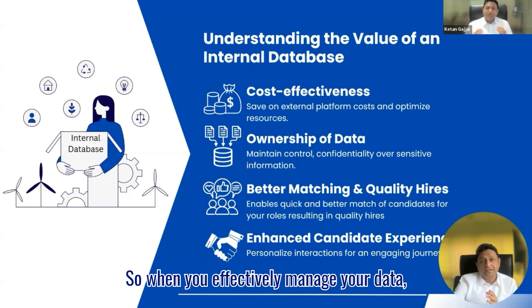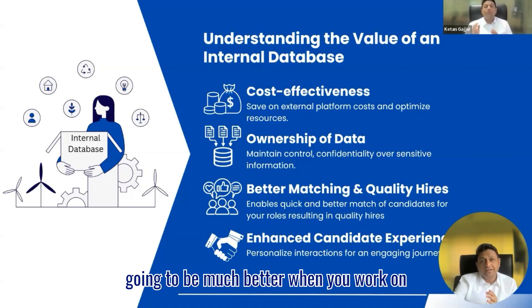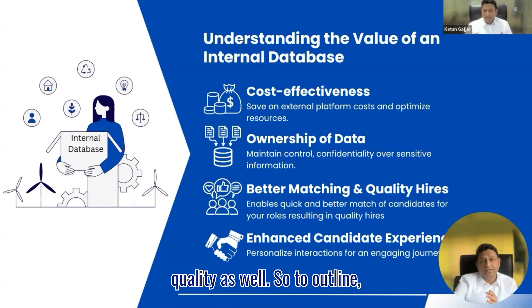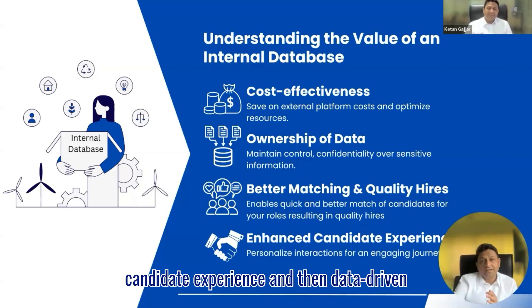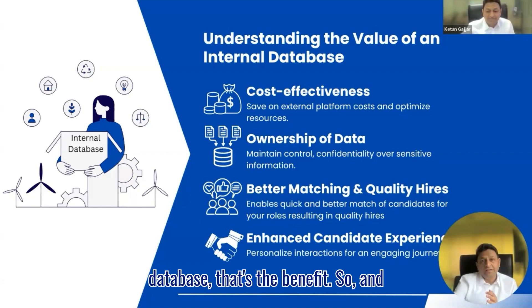Our entire industry is based on relationships. If you want to cultivate better relationships, you have to have personalized messaging and a targeted approach, because you're catering to a small pool of community. When you effectively manage your data and make sure the quality of information on your system is accurate, your messaging automatically is going to be much better. And lastly, data-driven decision-making: when you're looking after your database, the information on your system is going to be quality, so the decisions you make are going to be much better quality as well. To summarize: quick hiring and cost-effectiveness, better ownership of data, better candidate matching, enhanced candidate experience, and data-driven decision-making.